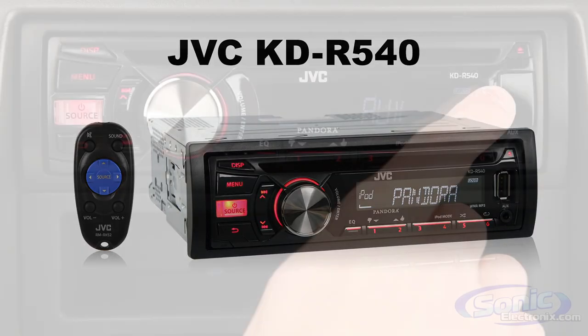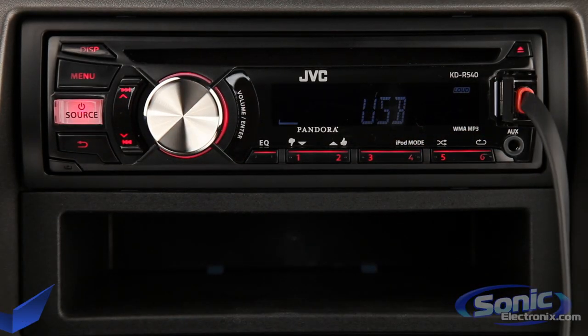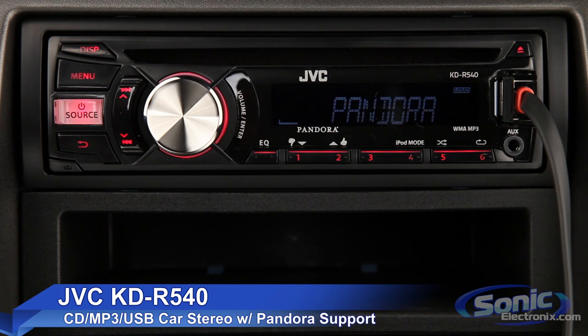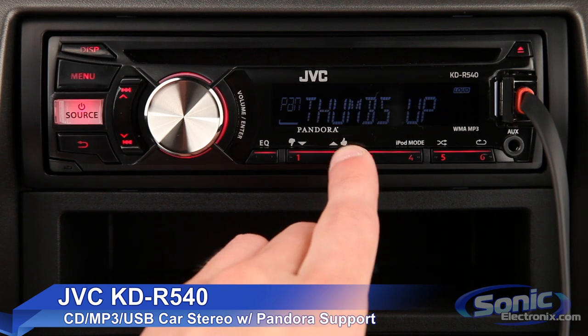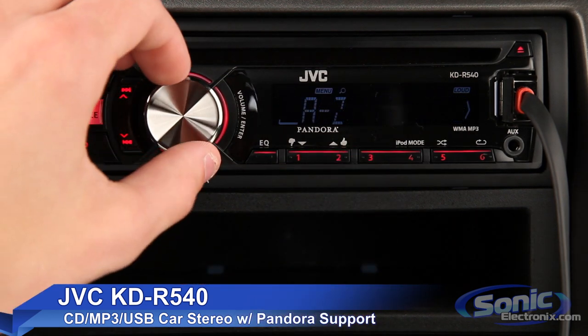The KDR540 Stereo by JVC has a front USB port that can be connected to an iPod or iPhone for controlling music directly from the receiver's controls. Pandora Internet Radio is also supported with Apple iPhones, so you can thumb up and thumb down songs.